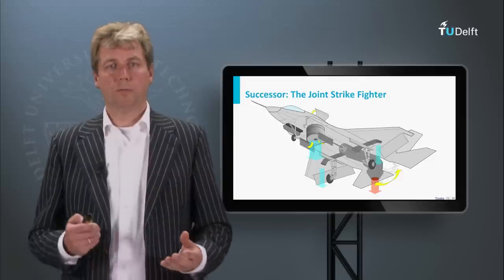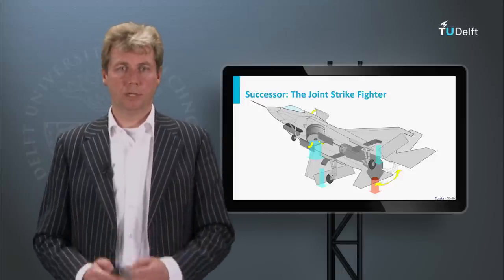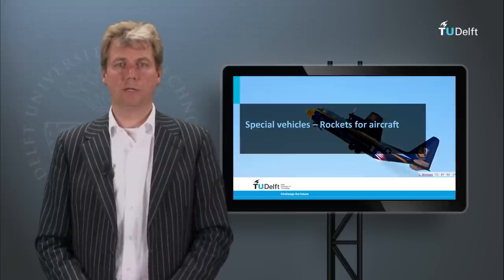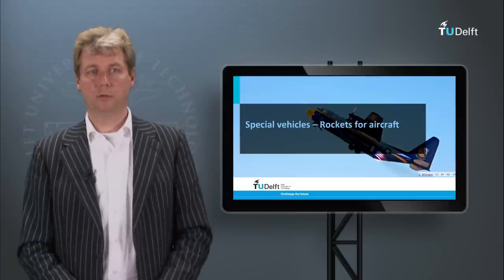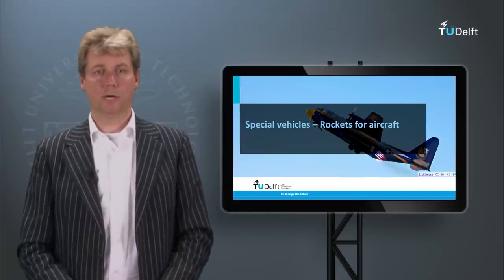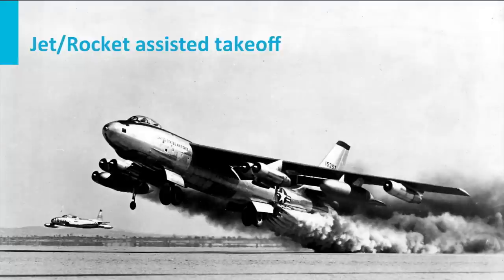There is a third principle of flight that is normally not used on airplanes — rockets are sometimes used for aircraft. We see here the Hercules of the Blue Angels demonstrating the JATO rockets, which stands for Jet Assisted Take-Off. These JATO rockets are used to reduce the required runway length for large aircraft in wartime operations when only a short field is available.